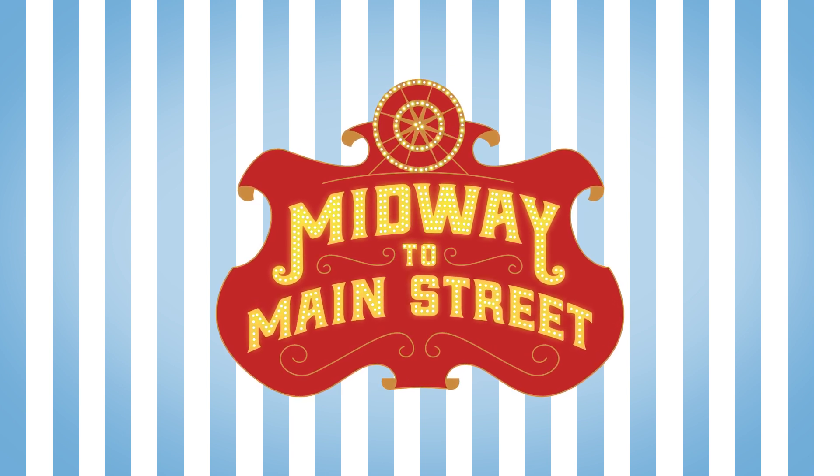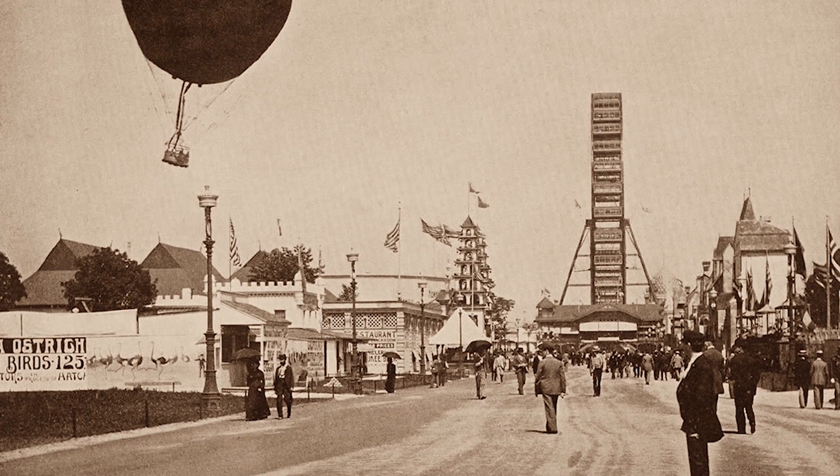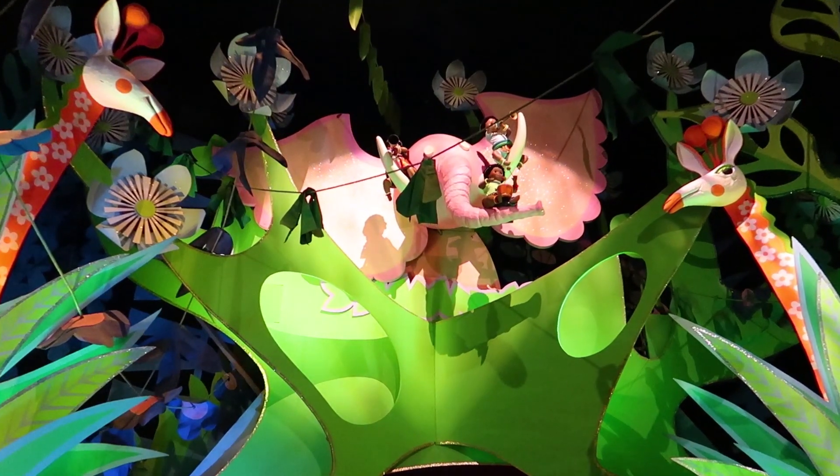Welcome to Midway to Main Street, a YouTube channel that answers those questions by exploring the history and behind the scenes of theme parks and amusements from around the world.